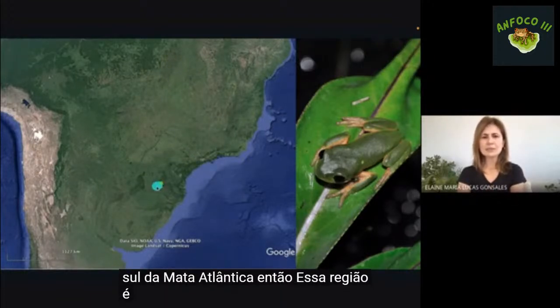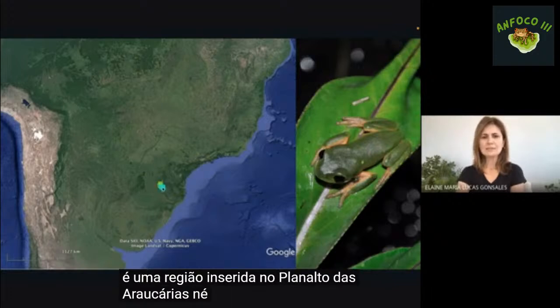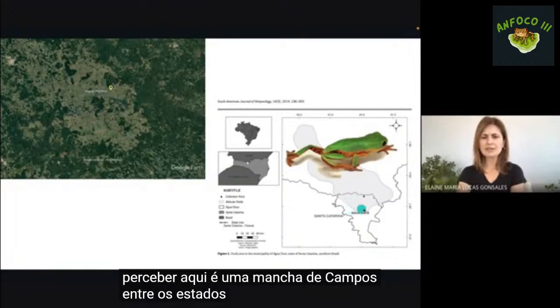Pitecopos rústicos pertence à família Phyllomedusidae e é a única representante do gênero que ocorre nessa região de campos de altitude ao sul da Mata Atlântica. Essa região está inserida no planalto das Araucárias, numa mancha de campos entre os estados de Santa Catarina e Paraná.